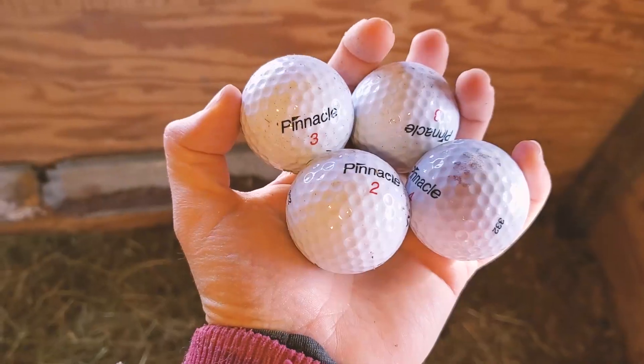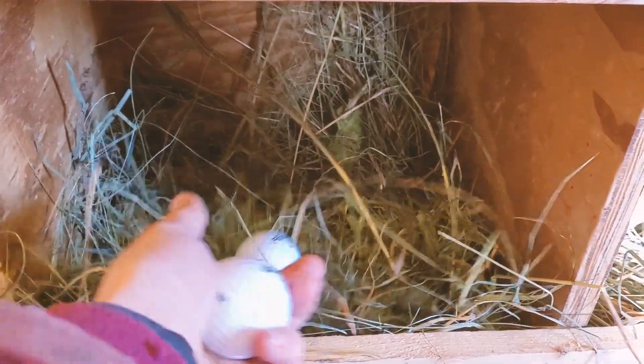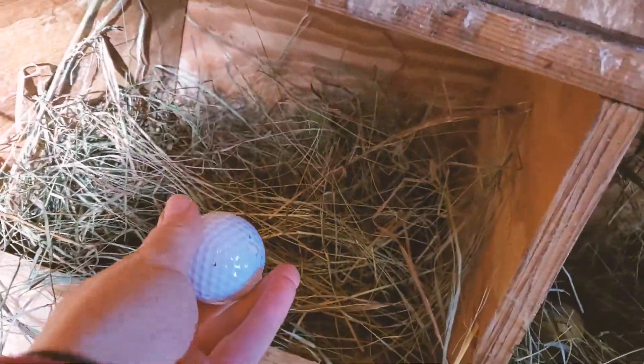The second thing you can do to encourage them to lay in the nest boxes is to bait them there with fake eggs. You can buy fake eggs made of wood or ceramic, but you can also just use golf balls. My dad likes to golf and had some old golf balls on hand, so I'm putting a few of those in the nest boxes to try to encourage them to lay there.